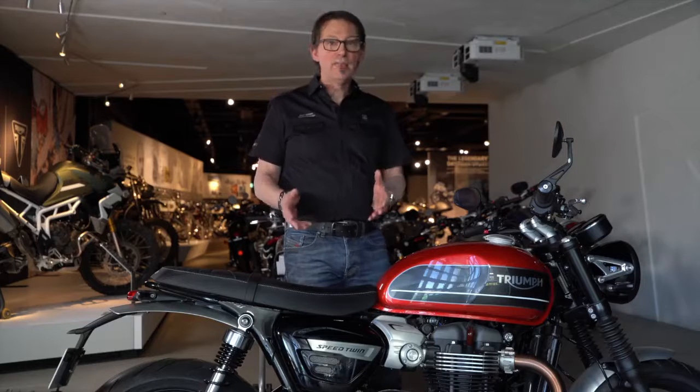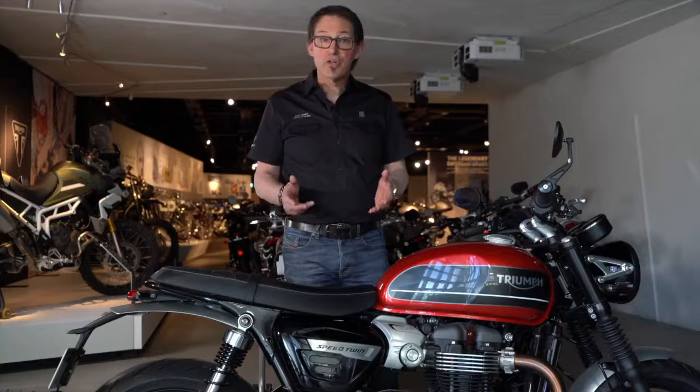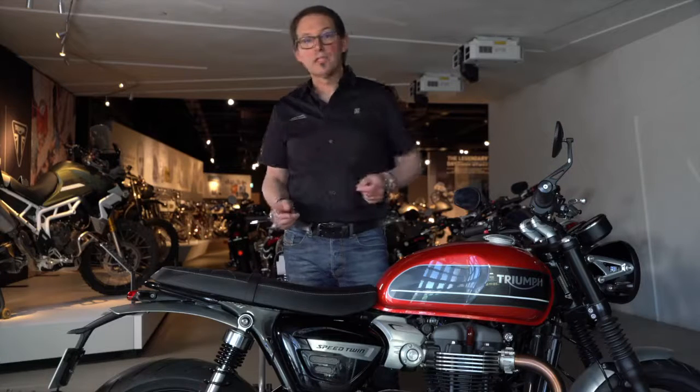The Speed Twin name is an iconic Triumph name and you might not know the history — I wanted to share that with you. So if you follow me, we'll go and have a look at one of the displays.